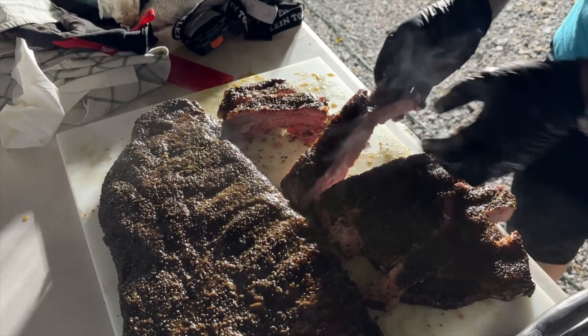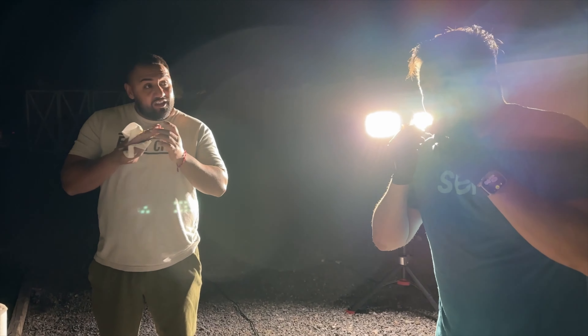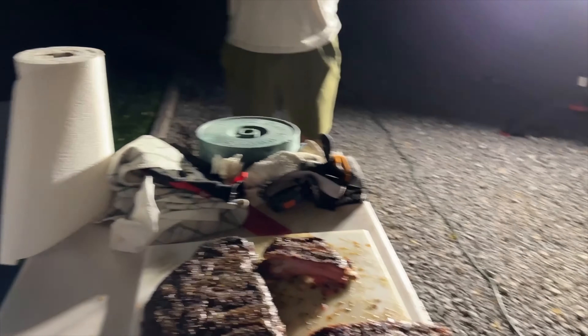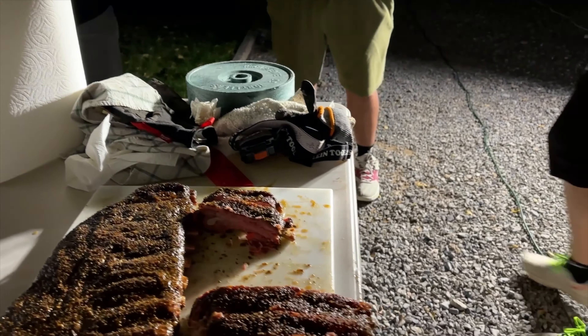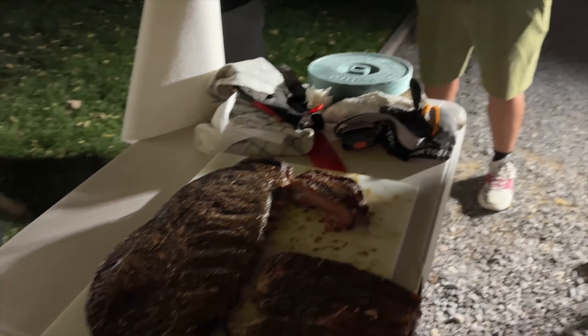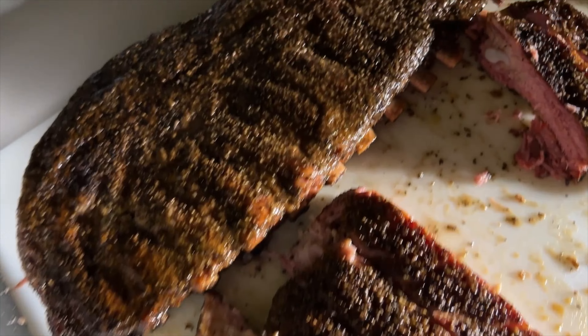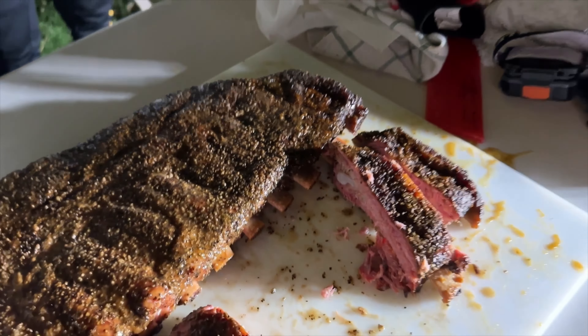Oh yeah dude — is it good? It's so good, perfect! It's really good bro. Tell me the best method for ribs — what do you do? Five hours. He's like Heisenberg. So not three-two-one — similar, like three hours uncovered.